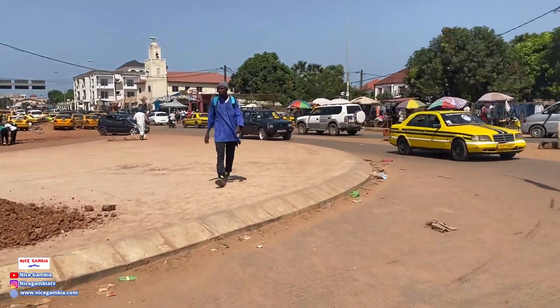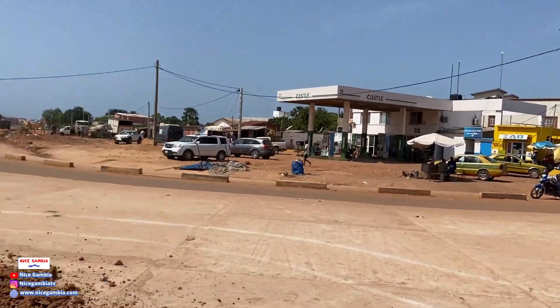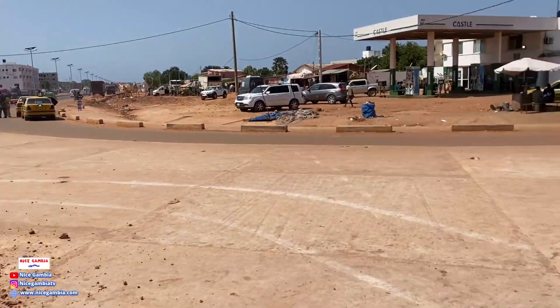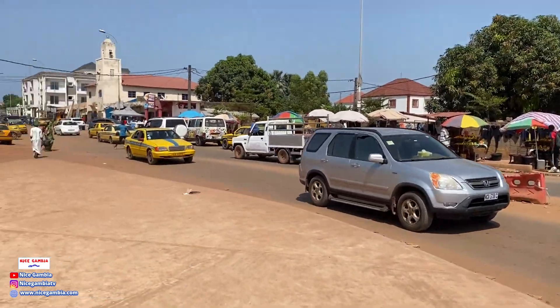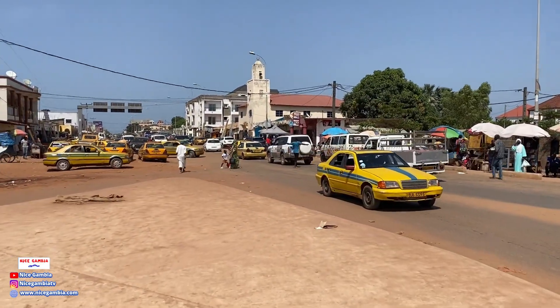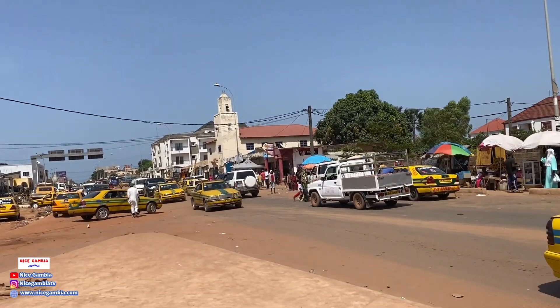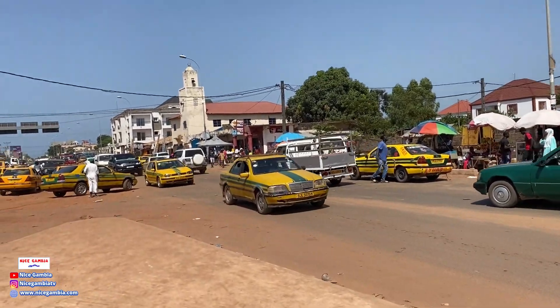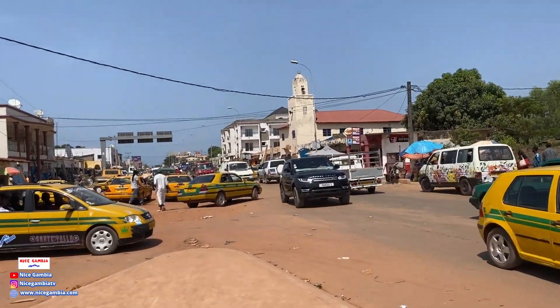This place is busy. You can see people working on the street lights that will be placed somewhere around here. Let's take a little walk inside this area — I'm not sure if it's Sukuda or Sukuta.